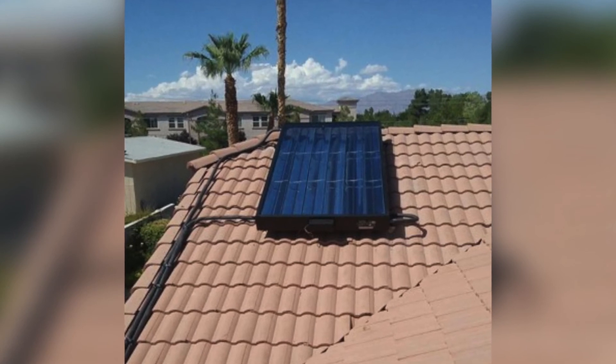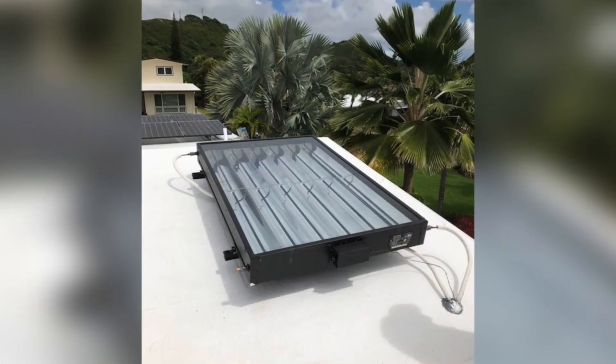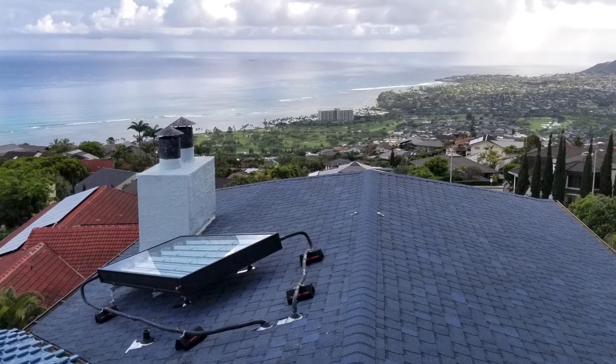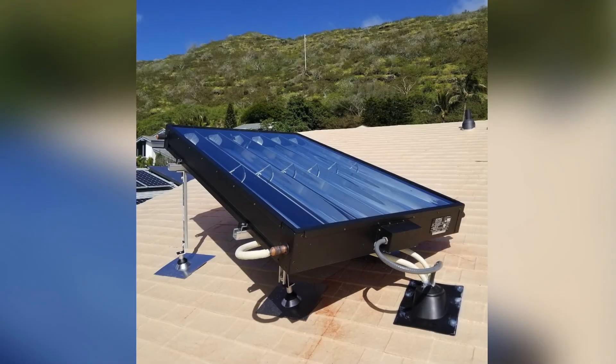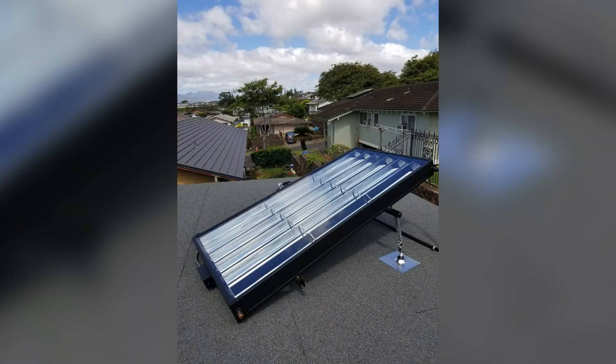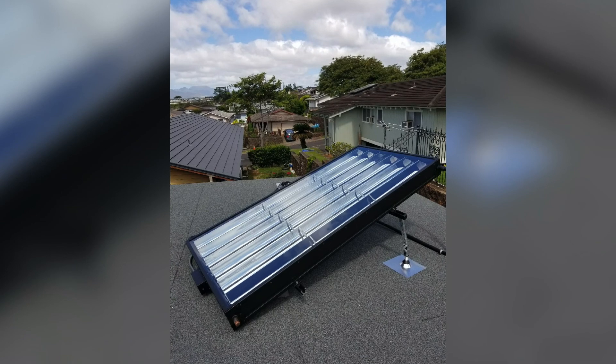The SunTrack system is not like traditional solar where you need an entire roof, or you've got to build a carport. We have just one panel for the HVAC system — you run a refrigerant line to it and then run the refrigerant line to the condensing unit. It's a very simple installation with a very sleek-looking panel, and our homeowners absolutely love it.